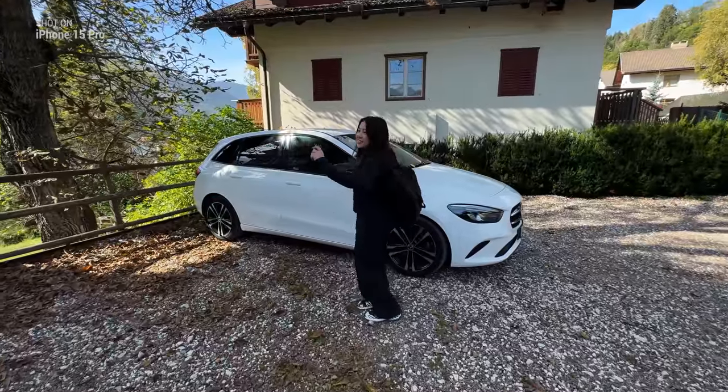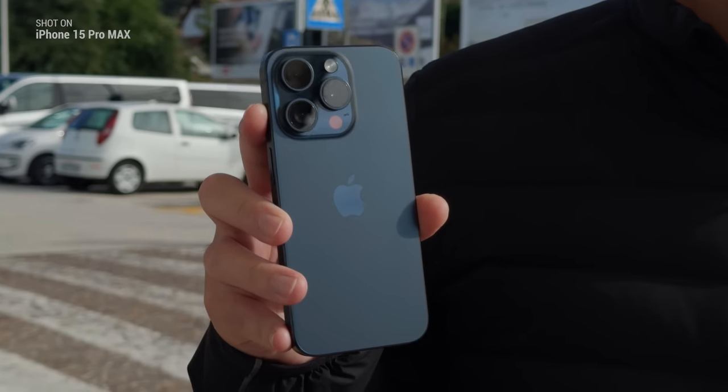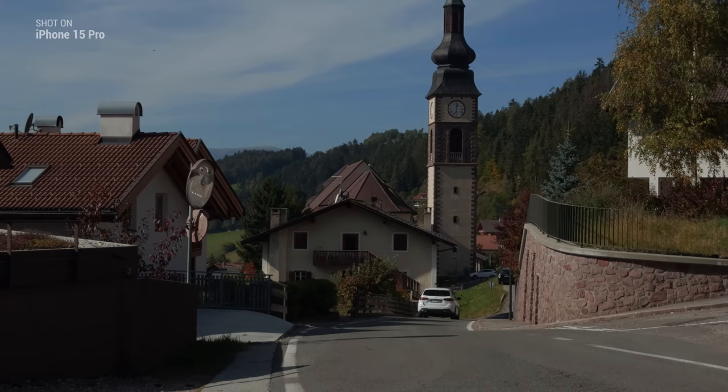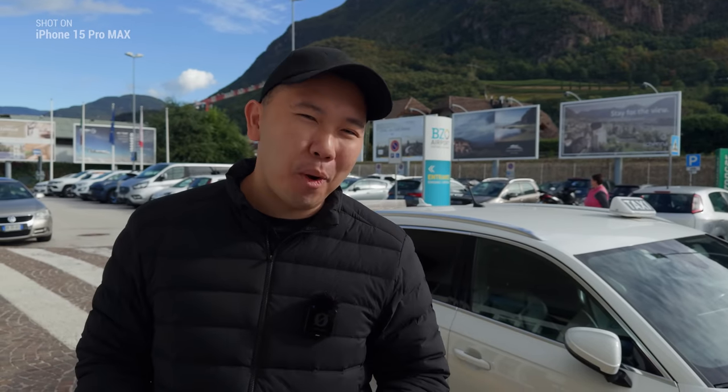Today we're embarking on our road trip to the Dolomites. So far, the iPhone 15 Pro and Pro Max have been performing spectacularly. I feel good with what we have so far and I can't wait to see what we can get in the wild — and ultimately answer the question: can one of these replace my cameras? Let's go and find out.